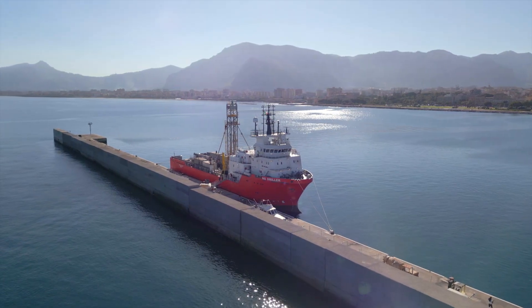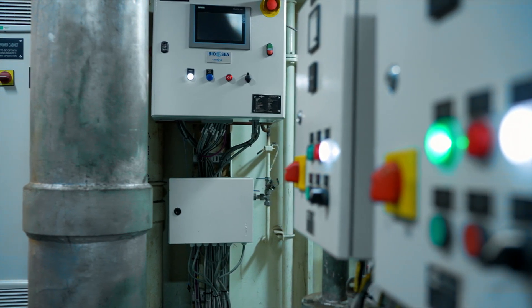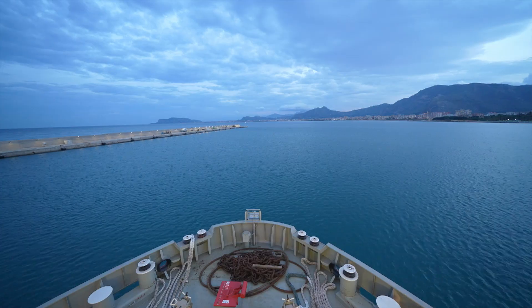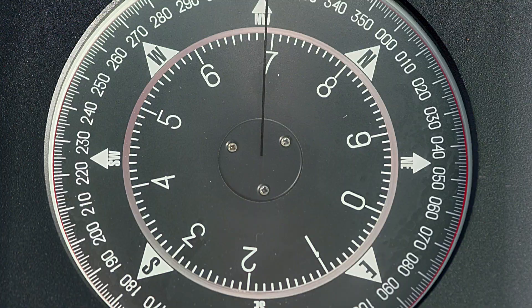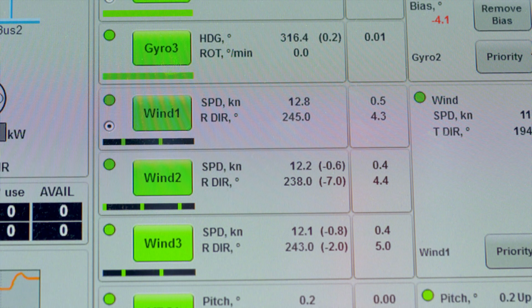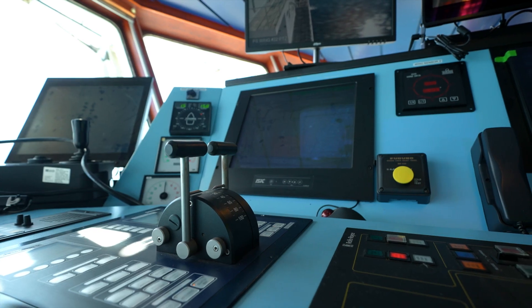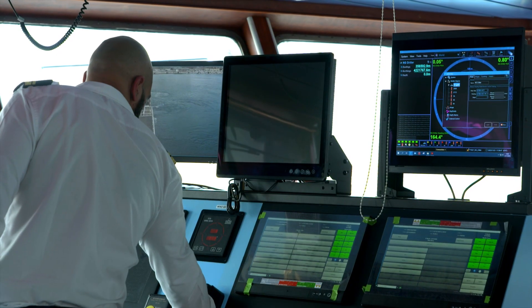On board, six to seven cubic metres of drinking water are produced per day through reverse osmosis and activated carbon filters. In addition to normal ship control systems, the NG Driller records marine conditions in real time with the MIROS system.